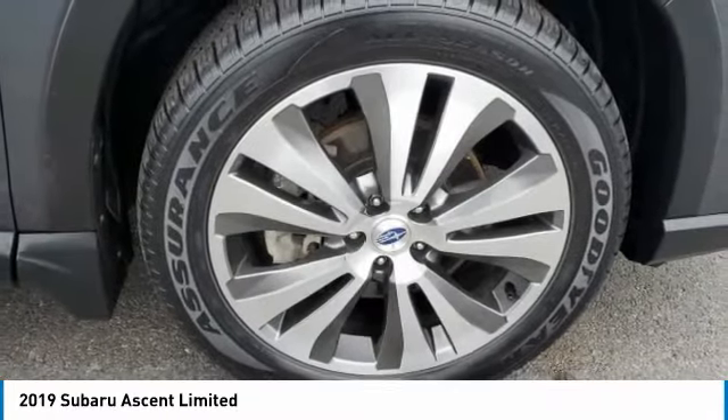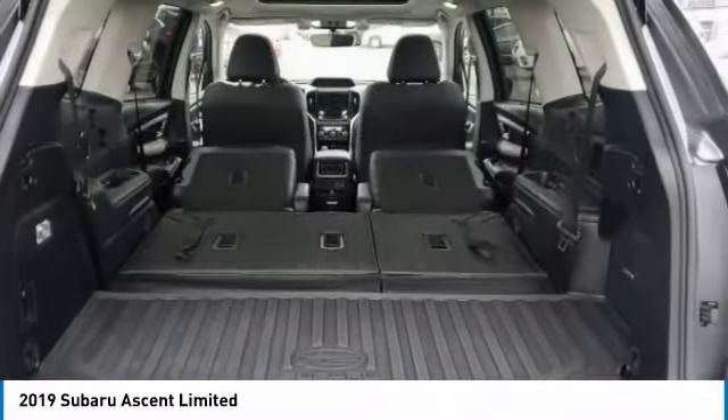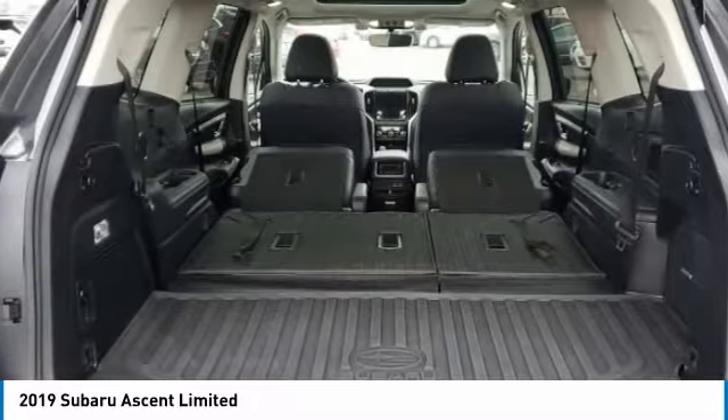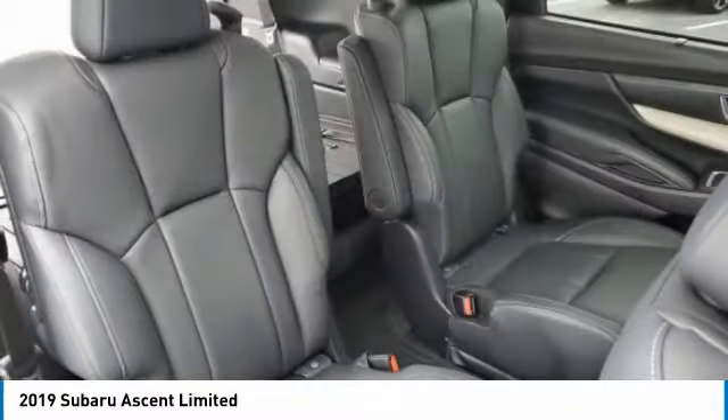Turbocharged, heated mirrors, all-wheel drive, aluminum wheels, rear spoiler, power lift gate, brake assist, daytime running lights, front performance tires, rear performance tires.